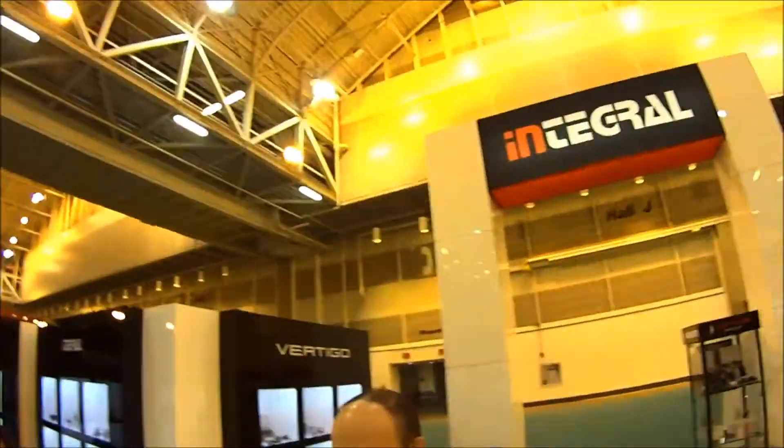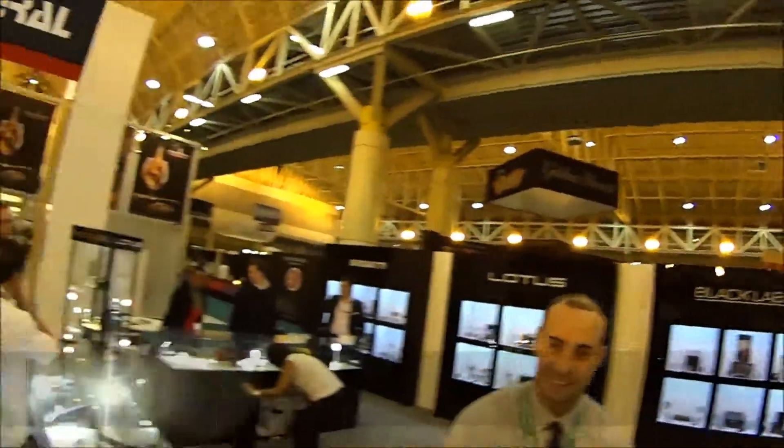And here we are, IPCPR 2015, and look who we have standing right here in front of us — the beautiful company from Lotus Group. We're having a great time.